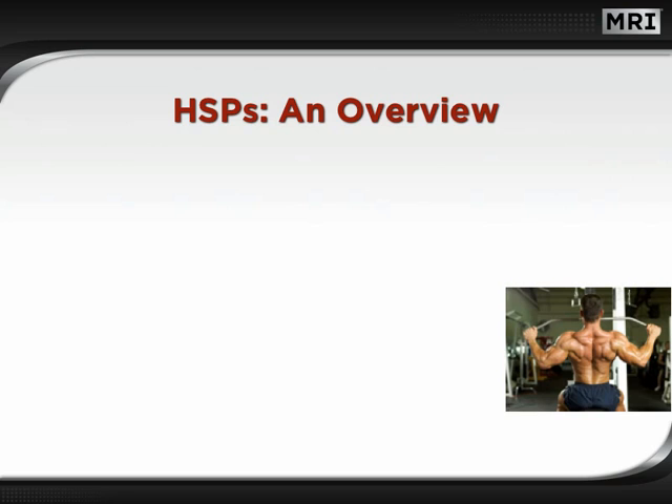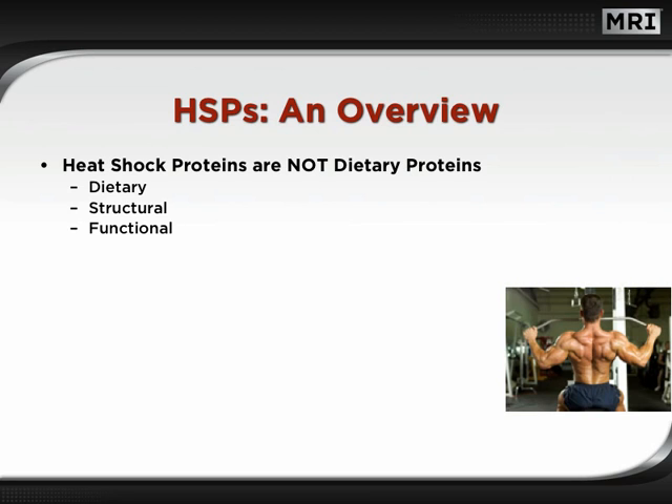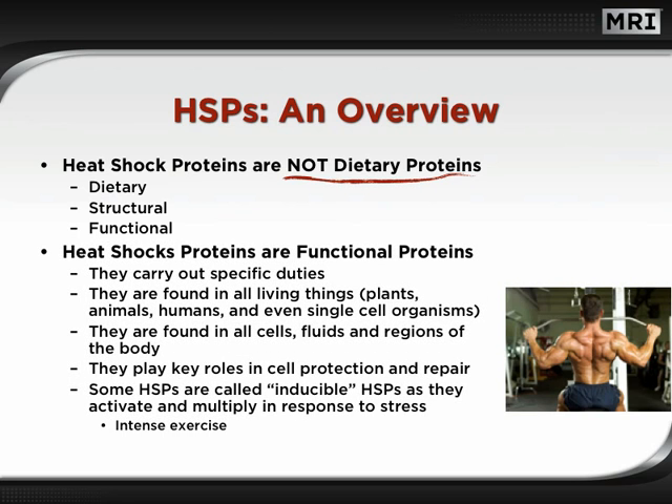The first thing to consider is that heat shock proteins are not dietary proteins. There are three basic forms of protein: dietary — the type you eat — structural, like muscle, and functional — ones that perform specific tasks in the body. Heat shock proteins are functional proteins; they carry out specific physiological duties. Interestingly, they are found in all living things, including plants, animals, and even single-cell organisms.